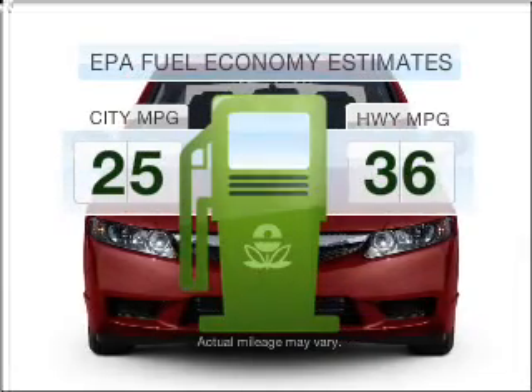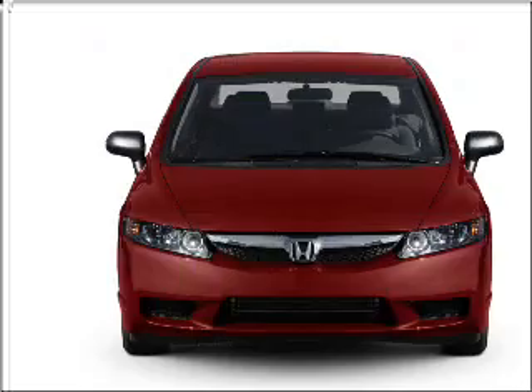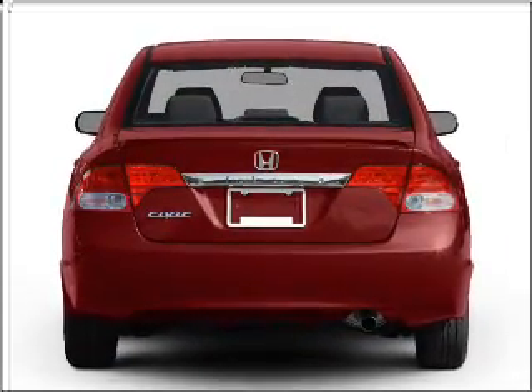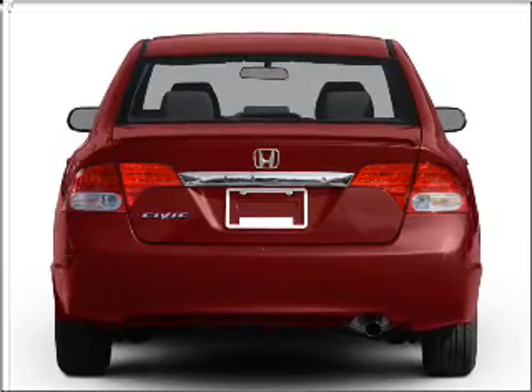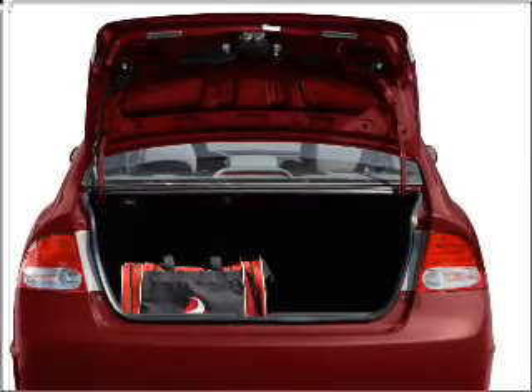Better gas mileage means better long-term driving, and this ride delivers with a great low fuel consumption rate. With an efficient four-cylinder engine connected to a smooth-shifting five-speed automatic transmission, stand out from the crowd with premium wheels. The anti-lock braking system will help deliver you safely to your destination.